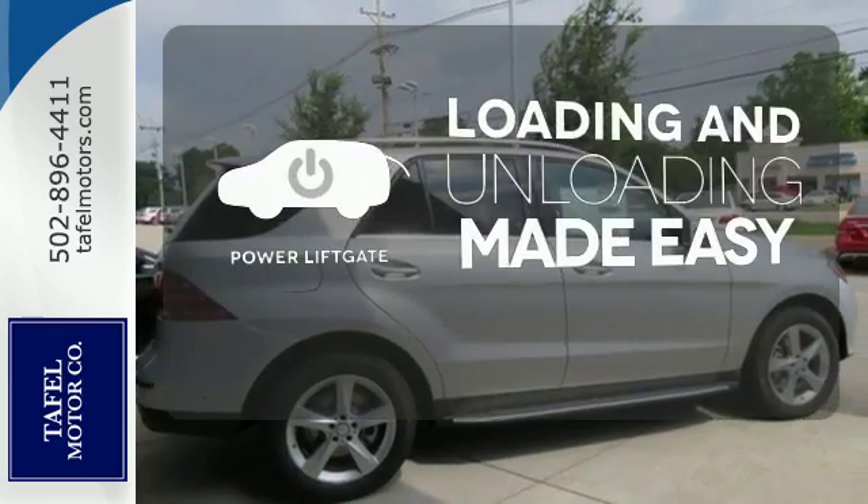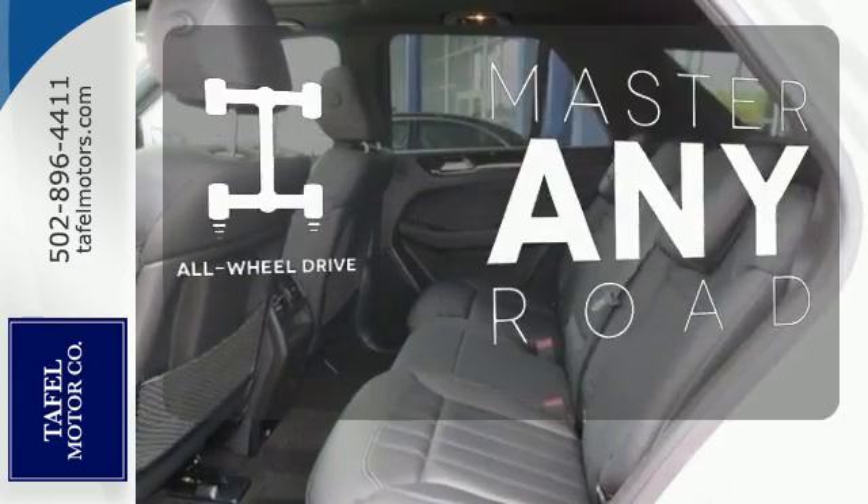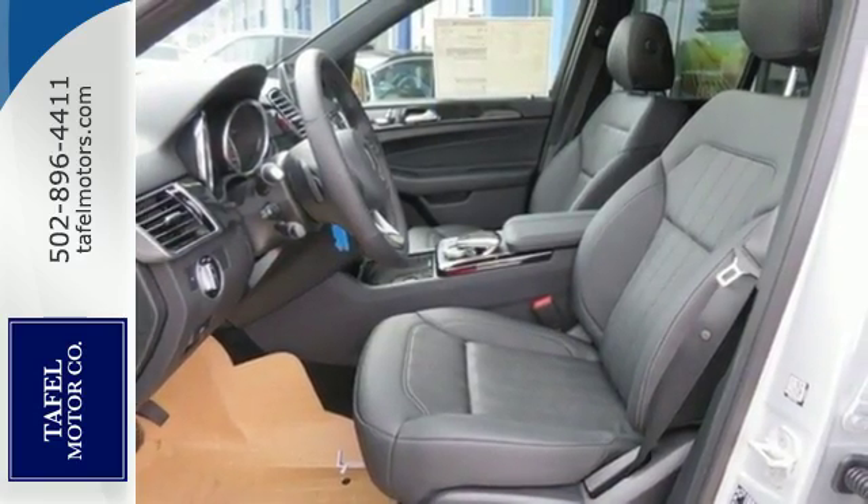Loading and unloading your vehicle just got easier with the power liftgate. Control the road with all-wheel drive. A new era for luxury, performance, and safety.